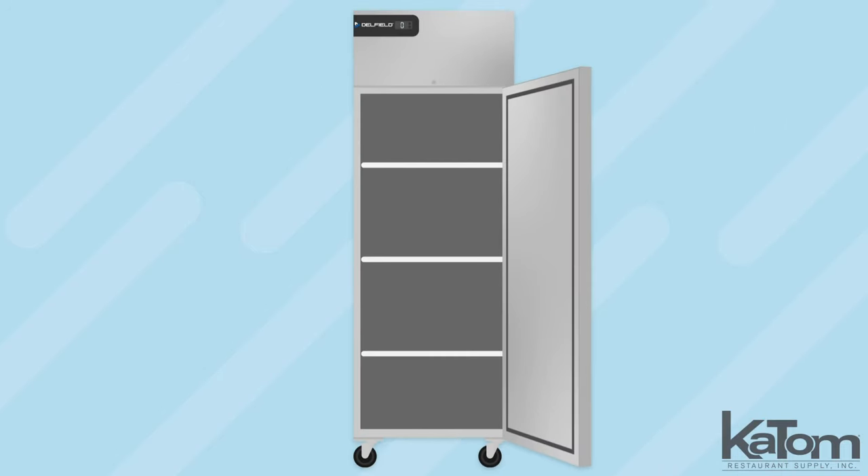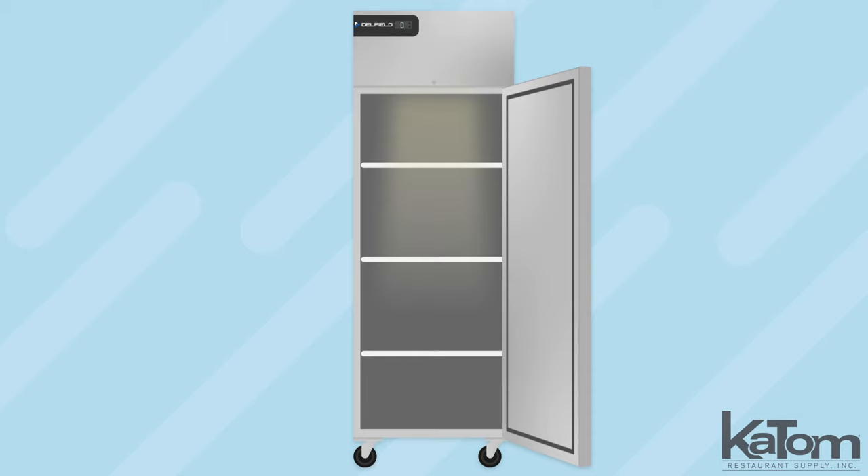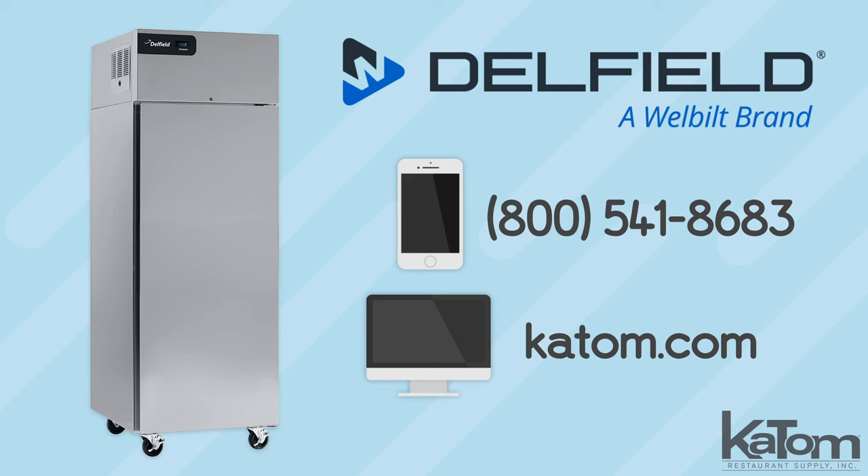Items are stored on three shelves that adjust to optimize cabinet space and are illuminated by LED lights so employees can quickly locate the products they need. Call our customer care team or visit katab.com to learn more and to add a Delfield CoolScape's freezer to your operation today.